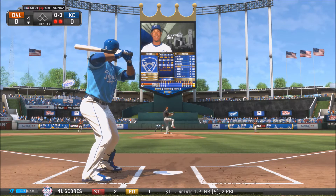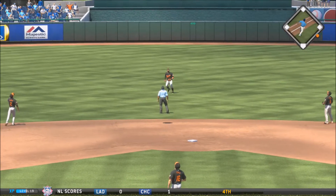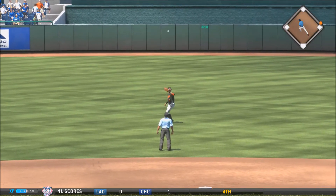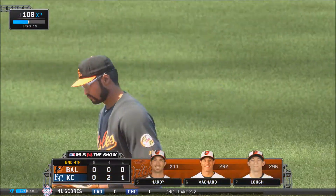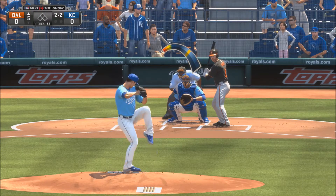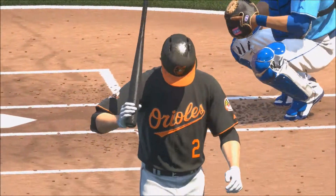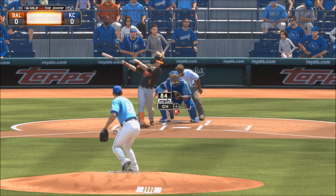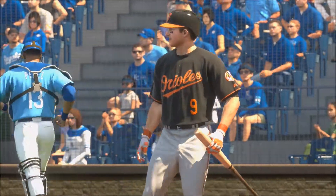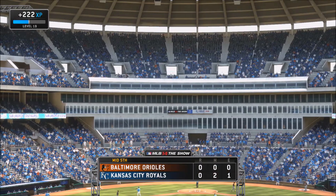Bottom of the fourth inning, 2 outs, no count to Salvador Perez. He gets jammed a bit — high fly ball into center field caught by Adam Jones. Game still tied 0-0. Top of the fifth, Aaron Brooks gets a strike three call on the curve ball — nice pitch — and then a swing and a miss on the changeup. Brooks is just rolling through this Orioles lineup. Royals have yet to score; neither has the Orioles.